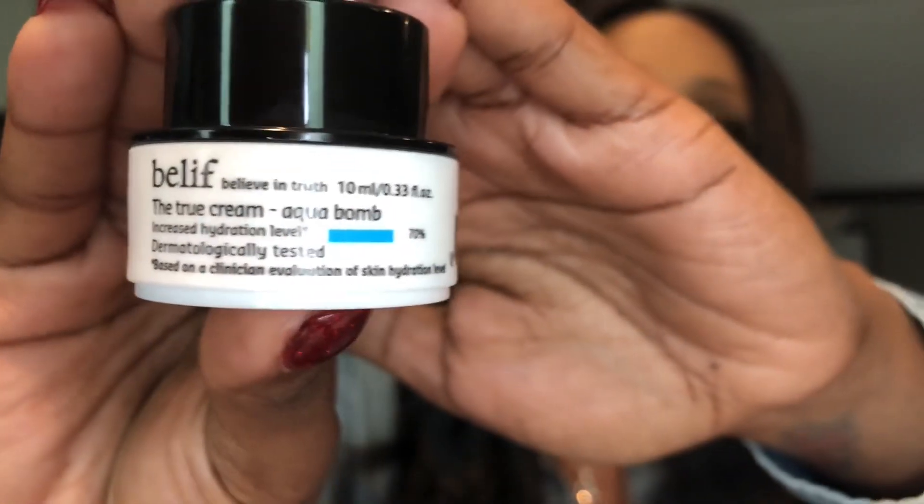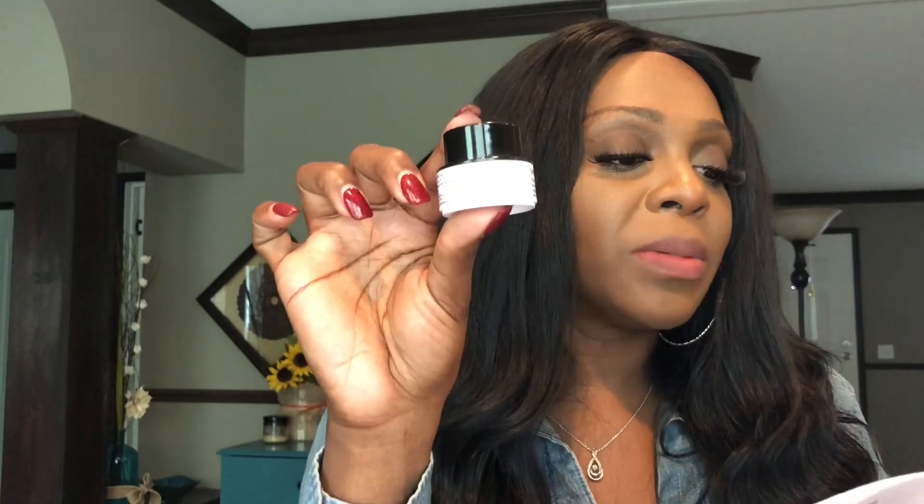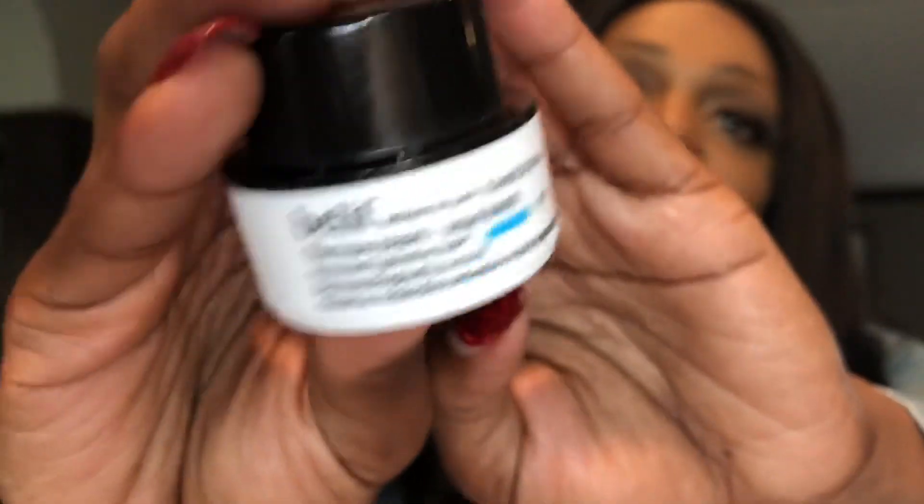Up next we got the Belif The True Cream Aqua Bomb, which is a moisturizer — apply evenly to face and neck for external use only. This retails for $38. It's a light gel-like formula that absorbs in seconds, gives skin a rush of hydration, and keeps you looking smooth and poreless. Anything that keeps me looking smooth and poreless, I'm definitely down with. I love receiving moisturizers in beauty subscriptions, so this is definitely a plus.